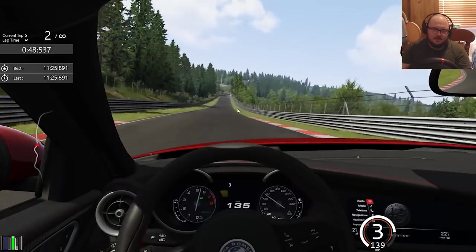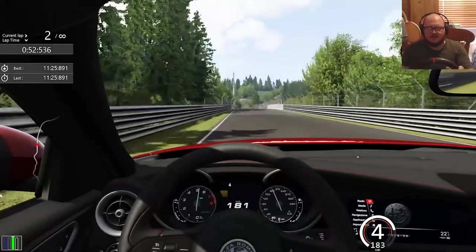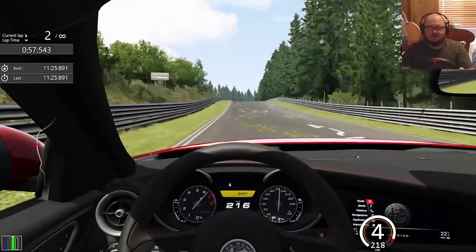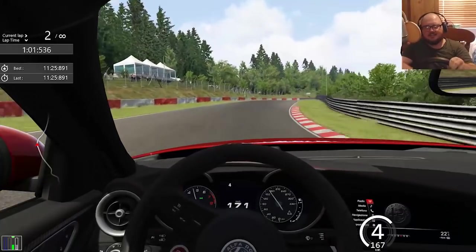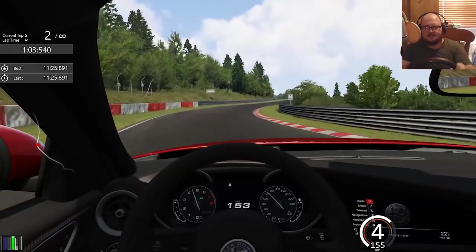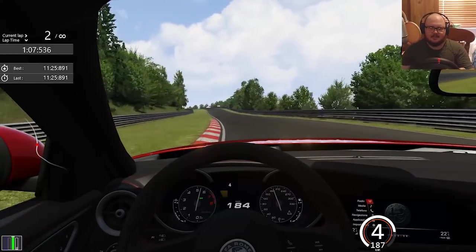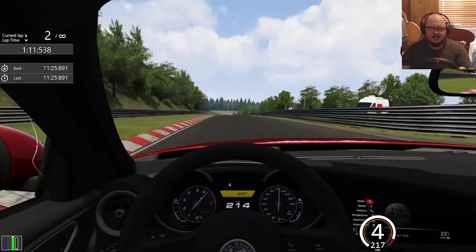Through the dip we go. Let me move the cursor off to the side. Let's see how it goes up at Flugplatz — a little tap of the brakes before the jump, hard on the brakes, don't understeer off. Having a tiny bit of TC lag in fourth gear.